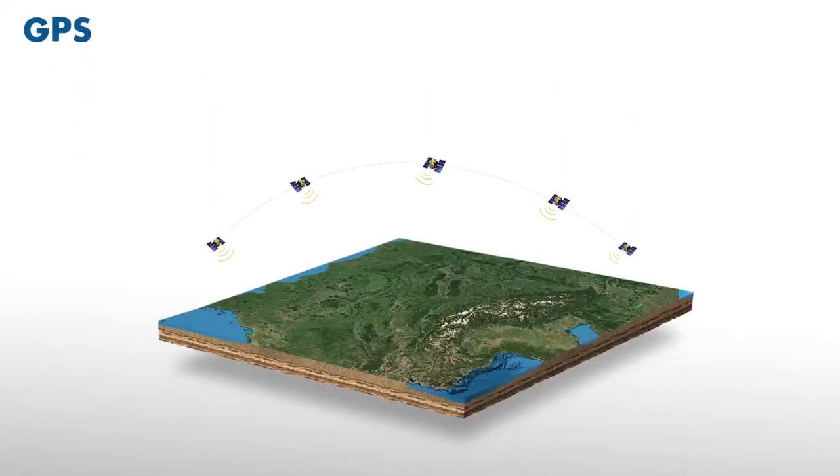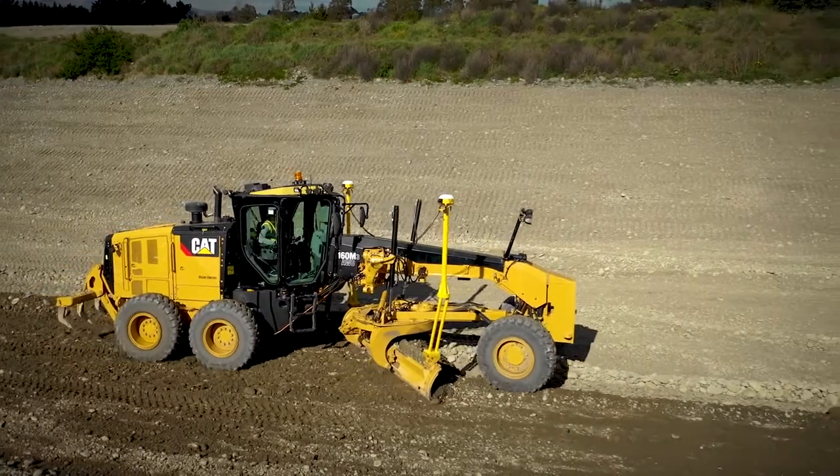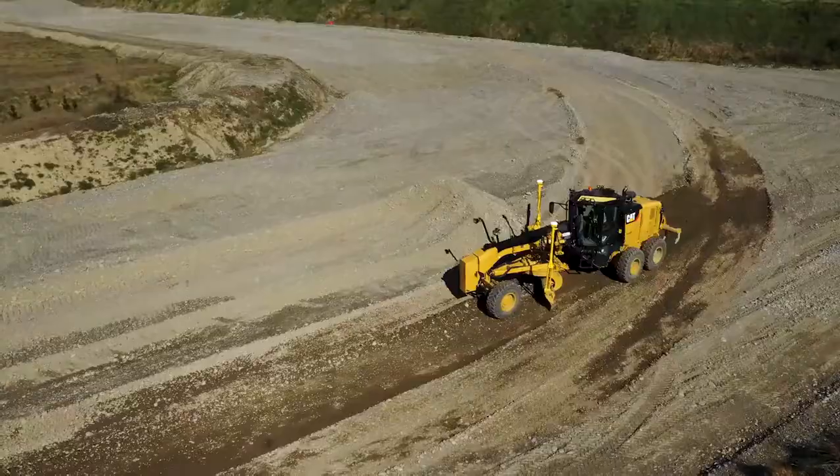With multi-satellite constellation support, many environments once considered too poor for GNSS are now suitable. Since its introduction, Trimble's top-of-the-line Dual GNSS technology has made construction projects more efficient and profitable than the competition.